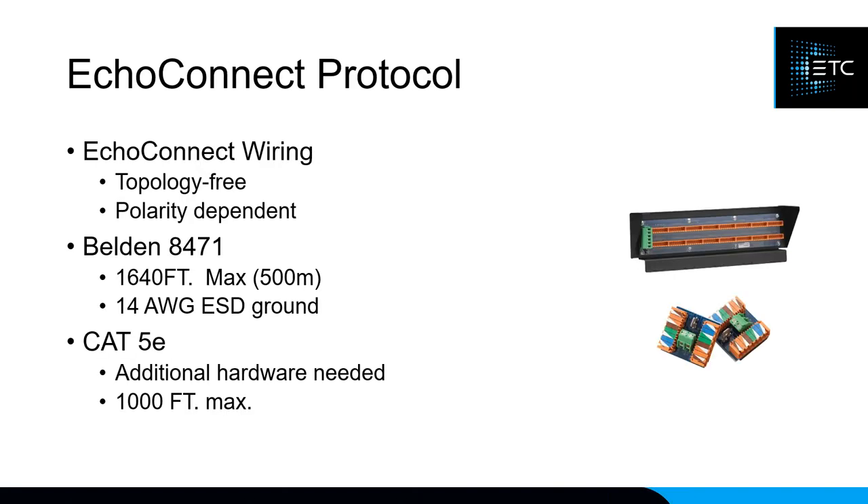The wiring type for ECHO is called ECHO Connect. It is topology-free, meaning you can star it or daisy chain it in almost any configuration except looping. It is polarity dependent — red wire to red, black to black. We recommend using Belden 8471, a two-wire twisted pair that's easy to tap into and that all stations accept natively. Pull a ground with it as well. You can use Cat5e, but additional hardware is required to connect stations to Cat5.